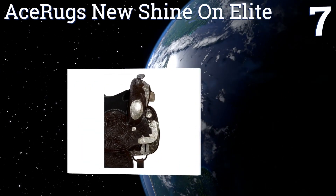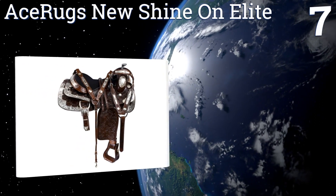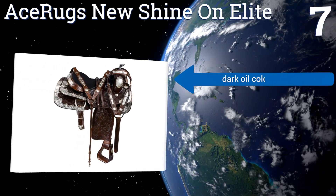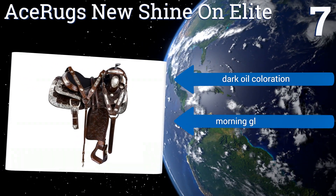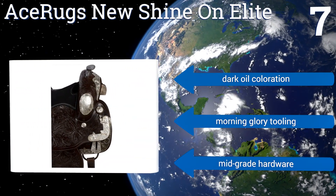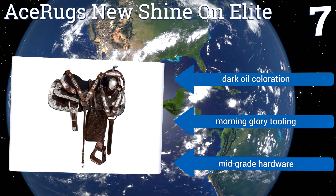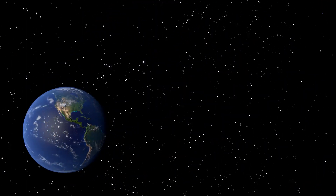At number seven, if hand-engraved silver plating excites you, the Ace Rugs New Shine on Elite has enough silver on its body to blind any horse and rider within a two-mile radius. The company is vaguely upfront and honest about expected cosmetic imperfections in the design. It features a dark oil coloration and morning glory tooling, but it also sports mid-grade hardware.